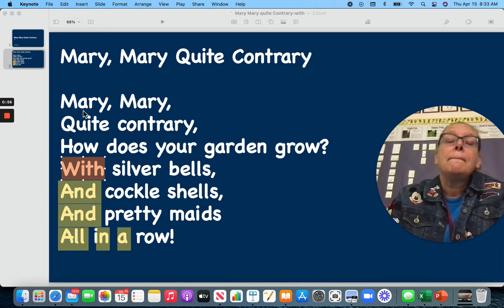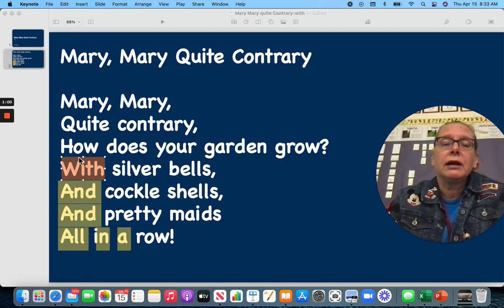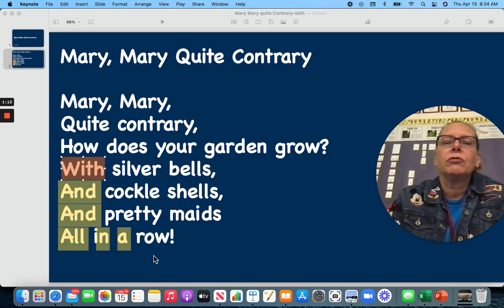Let's read it again. Mary, Mary, Quite Contrary, how does your garden grow? With silver bells and cockle shells and pretty maids all in a row.